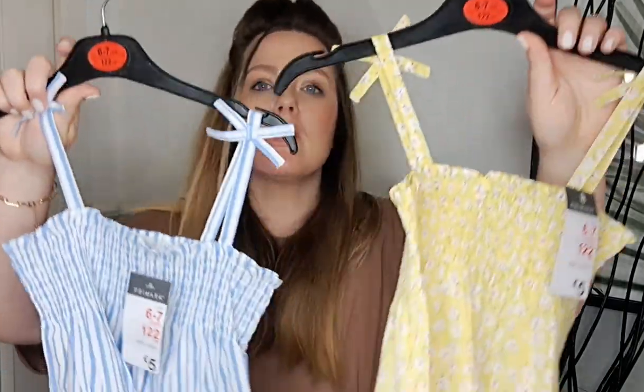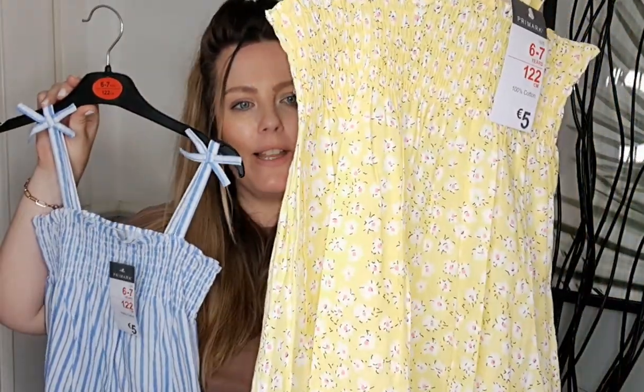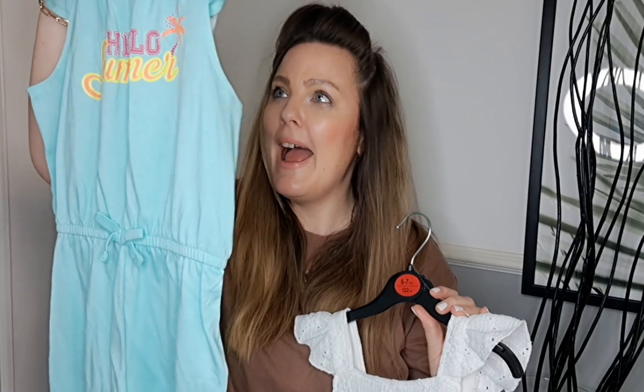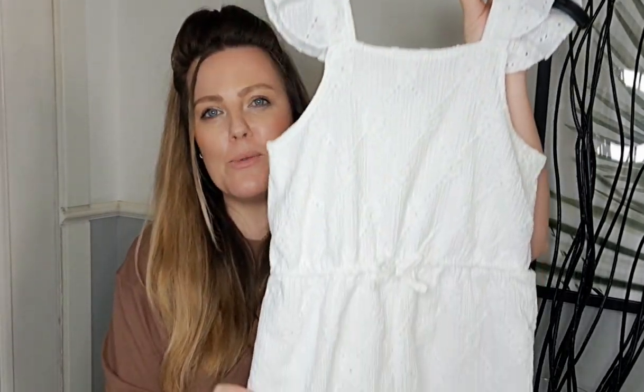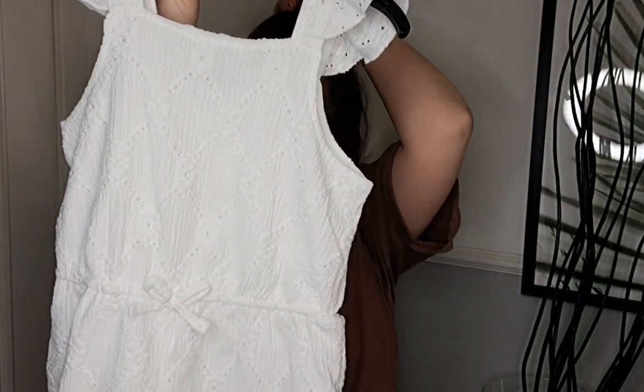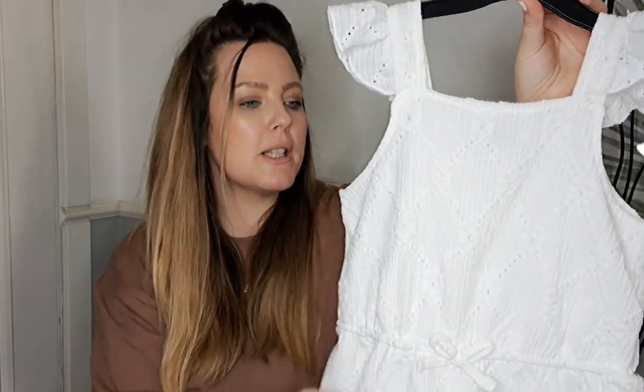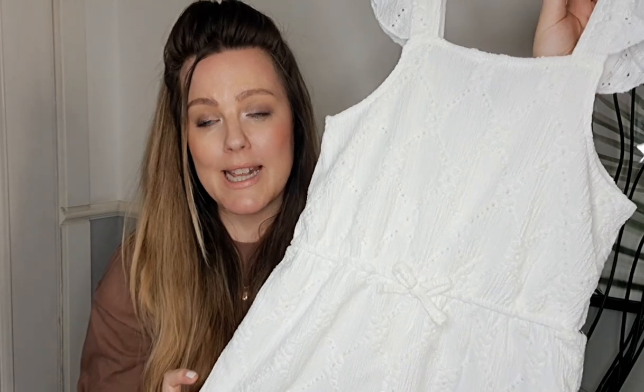She wanted some dresses but in my opinion there wasn't a great range, so I just got her two — a striped blue one and a yellow flower one — five euro each, so at least she's got something light and airy to wear. Because she loves playsuits and prefers shorts, I found her this adorable blue one that says 'hello summer' — she likes blue and it's nice and light — only five euro. Then I found this white playsuit — she has a white dress she absolutely loves and when I saw this I had to get it, especially as it has nice detail and is great for dressing up. This one was ten euro.